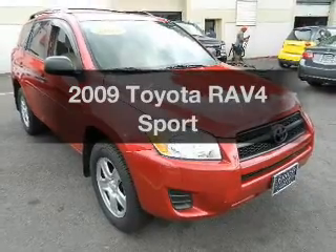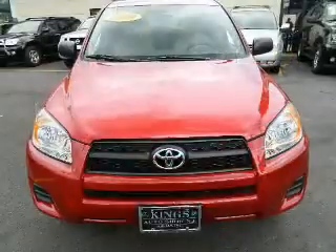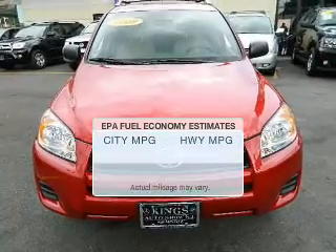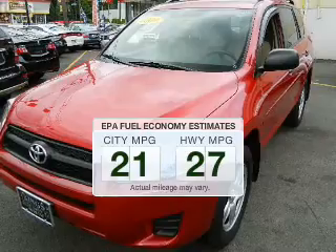Check out this 2009 Toyota RAV4. Travel the roads in style and comfort in this great vehicle. In the city or on the highway, you'll spend less time at the pump with this fuel-efficient vehicle.